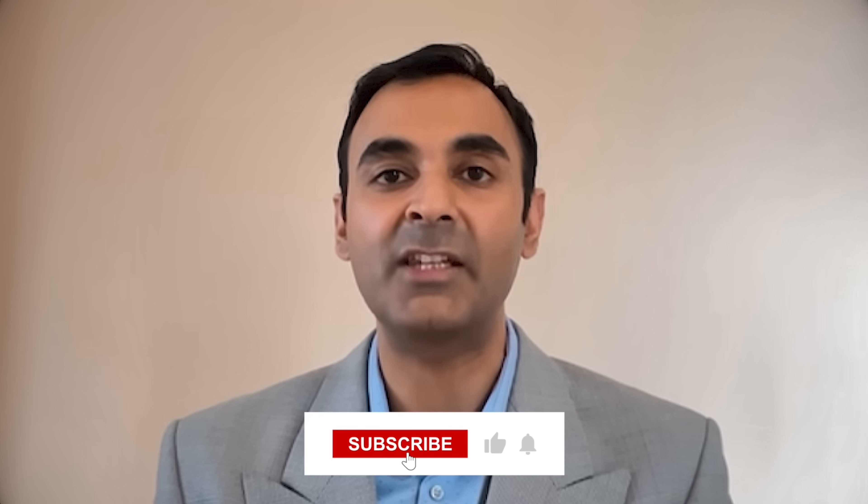Thanks everyone. Hit the like button if you like this video and the bell button for more similar videos in the future. We will talk again very soon.